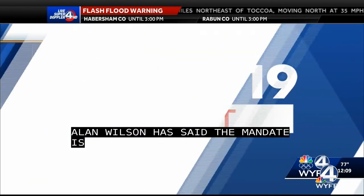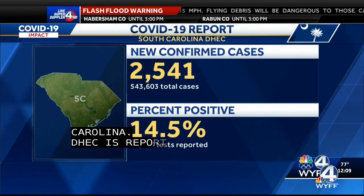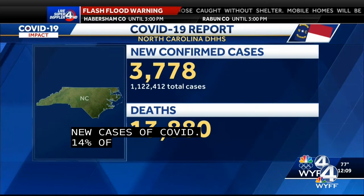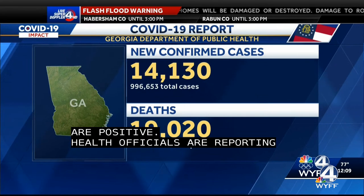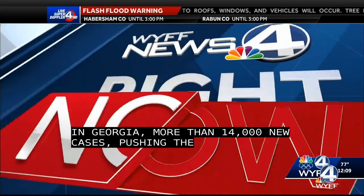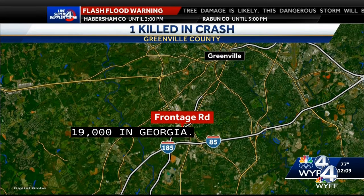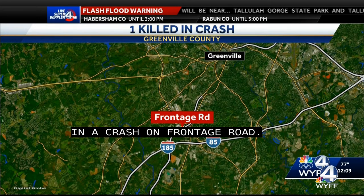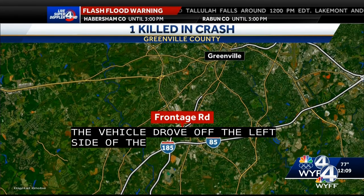Now to the latest coronavirus numbers in South Carolina: DHEC is reporting more than 2,500 new confirmed cases of COVID. More than 14 percent of the tests reported Monday were positive. In North Carolina, health officials are reporting more than 3,000 new cases. In Georgia, health officials are reporting more than 14,000 new cases, pushing the state's total closer to 1 million. Georgia's death toll is more than 19,000. In Greenville County, South Carolina Highway Patrol says one person was killed in a crash on Frontage Road about three miles south of Greenville. The vehicle drove off the left side of the road, hit a fence and a tree. The driver was not wearing a seat belt and died at the hospital.